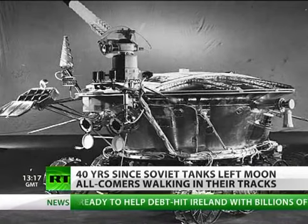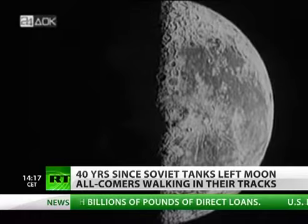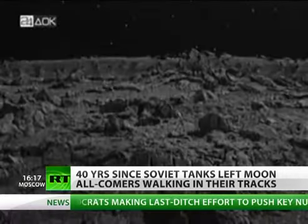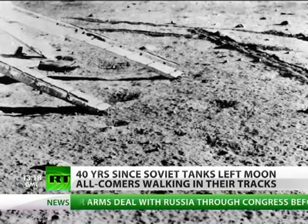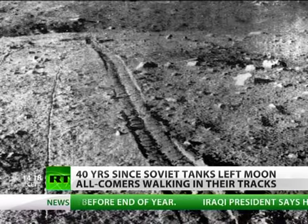Lunokhod 1, popularly known as the lunar tank, was the first-ever remote-controlled rover to land on another celestial body. Initially slated for a three-month mission, it wheeled the lunar surface for 11 months. During this time, it traveled more than 10 kilometers, taking over 20,000 images, including some with its own footprints.